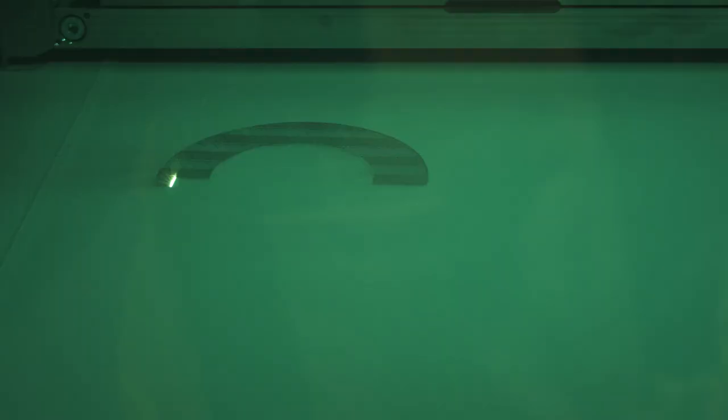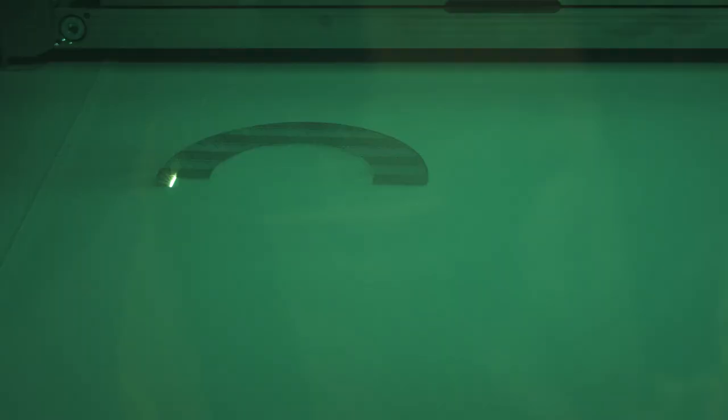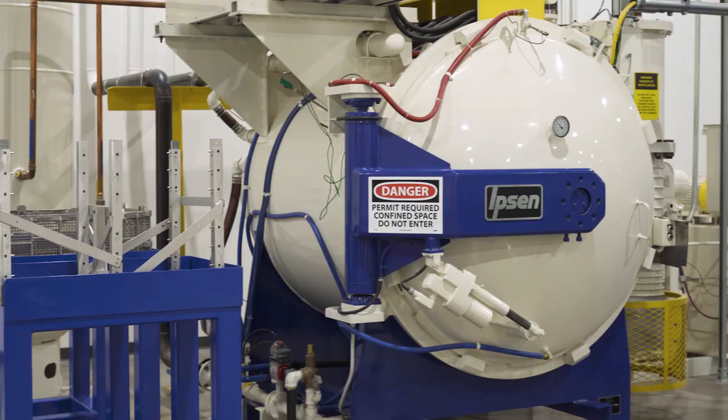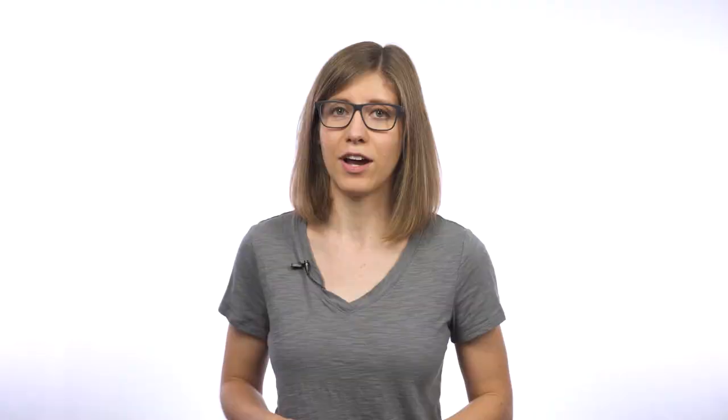Season 3 of The Cool Parts Show is brought to you by Carpenter Additive. The company's Athens, Alabama Emerging Technology Center is an end-to-end additive manufacturing production facility, with everything from materials development through post-processing under one roof, ready to help you with your next metal 3D printing job. Check them out at carpenteradditive.com.